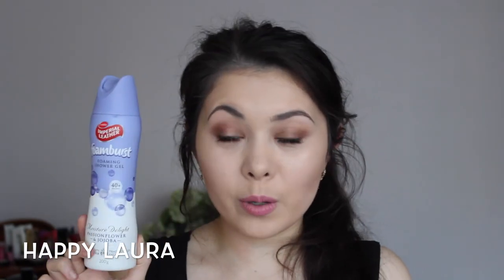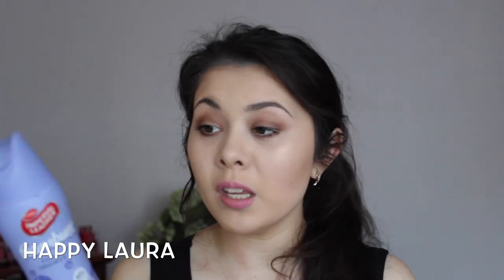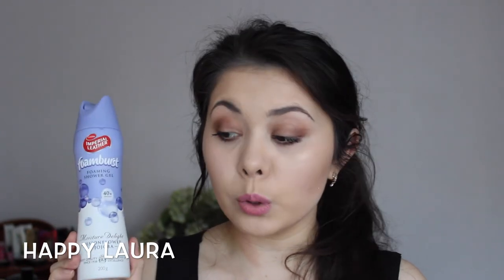Lucky last favourite is the Imperial Leather Foam Burst Shower Gel. It claims to have 40-plus washes. I bought this based on Jodi from Guru Beauty's recommendation. I have two currently going in my shower because I like to alternate scents. It lathers amazingly and just feels so, so lovely on the skin. I'd definitely recommend it if you're looking for a new shower wash.